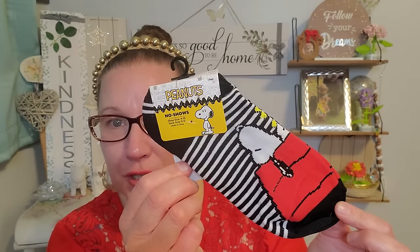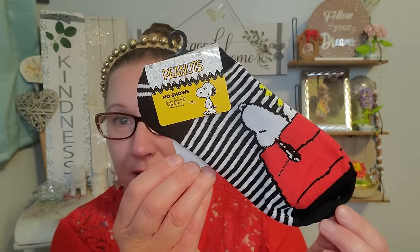And then we have Snoopy, shoe size 4 to 10, and we have Woodstock right there sitting on his belly. I thought those were extra magnificent and cute. I can't wait to put them on my feet, so I grabbed those.